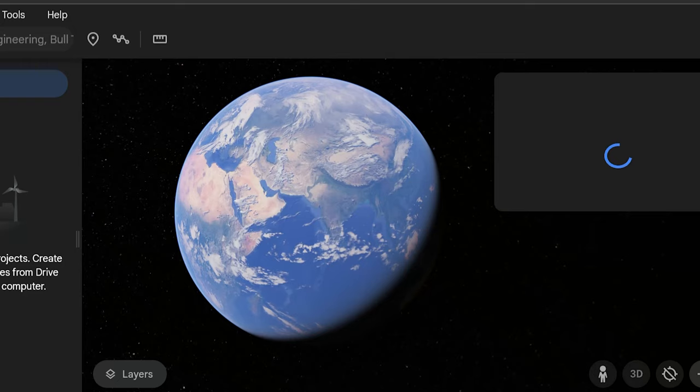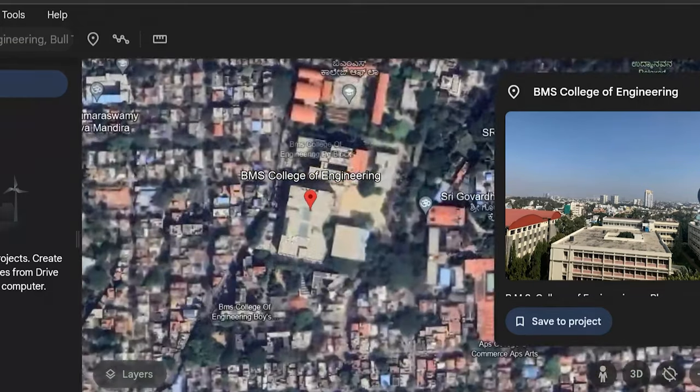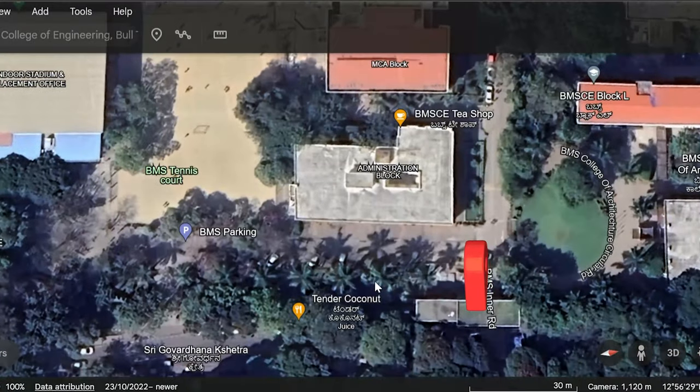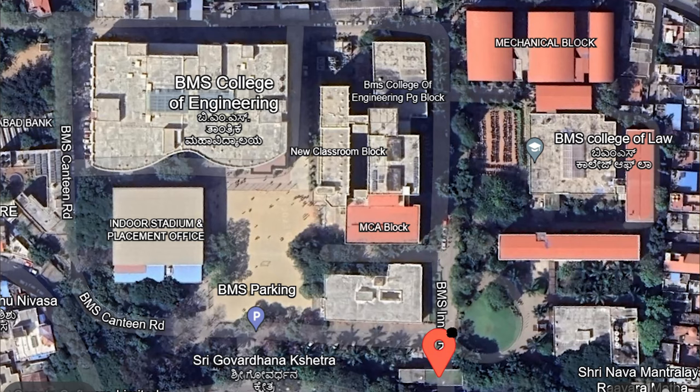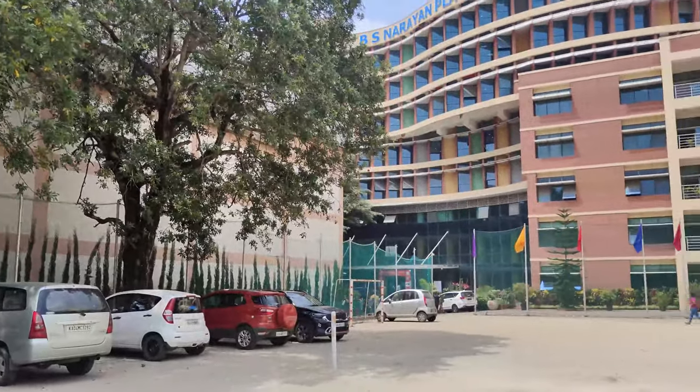Hey guys, welcome back to the channel! Today we are doing the BMSC College of Engineering campus tour — one of the top three colleges in Karnataka. First of all, we are going to the map where you can see the entry gate, and we are heading left toward the BMSC ground and the Jubilee Building.